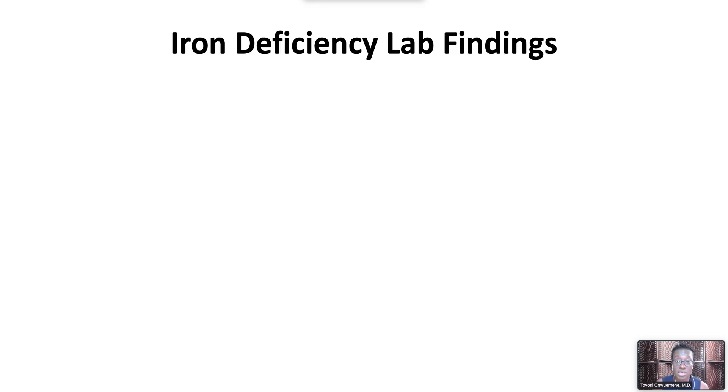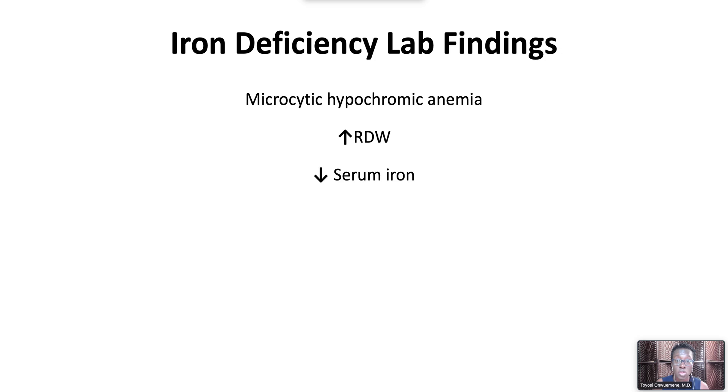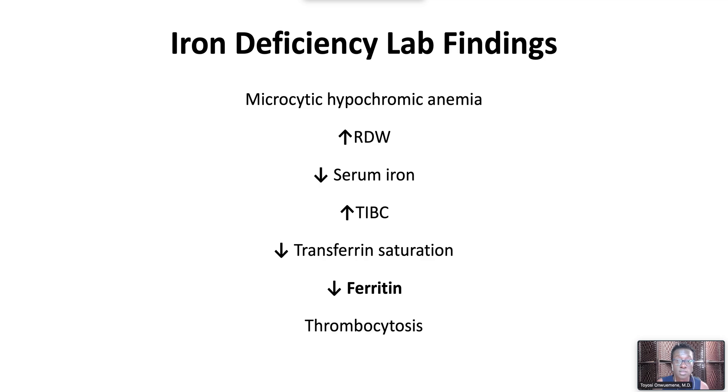Lab findings include microcytic hypochromic anemia with anisopoikilocytosis, increased reticulocyte distribution width, low serum iron levels, elevated total iron binding capacity, low transferrin saturation, and low serum ferritin level. A serum ferritin level less than 45 micrograms per liter is diagnostic of iron deficiency. Thrombocytosis occurs with iron deficiency caused by blood loss.